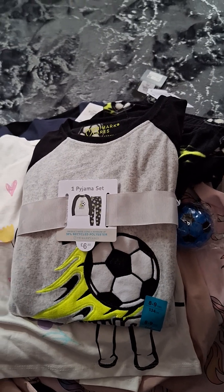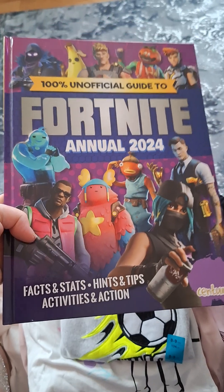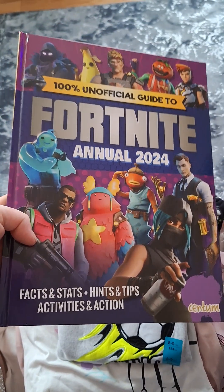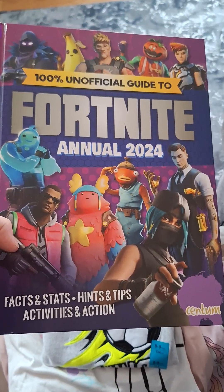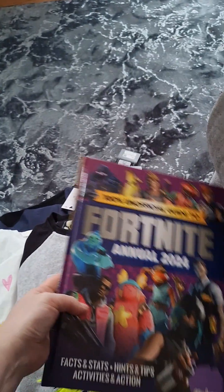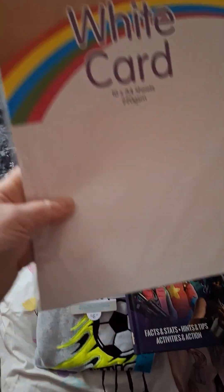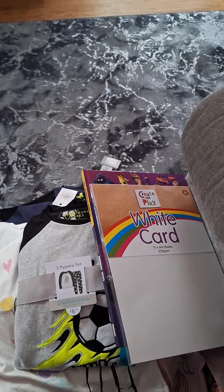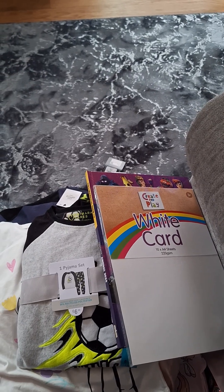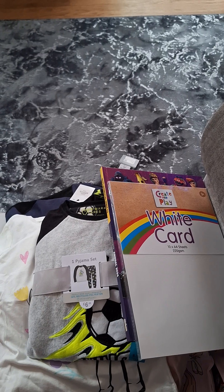From One Beyond I got annuals — they start from a pound or £1.50. They had Barbie, Roblox, Fortnite and something else. The Roblox one was £1.50 — a great stocking filler — and that's the one he picked. And the last thing was some white card — 99p from Home Bargains. So I've got another haul coming up but that covers yesterday's and I'll show you what I got today from a couple of places as well.